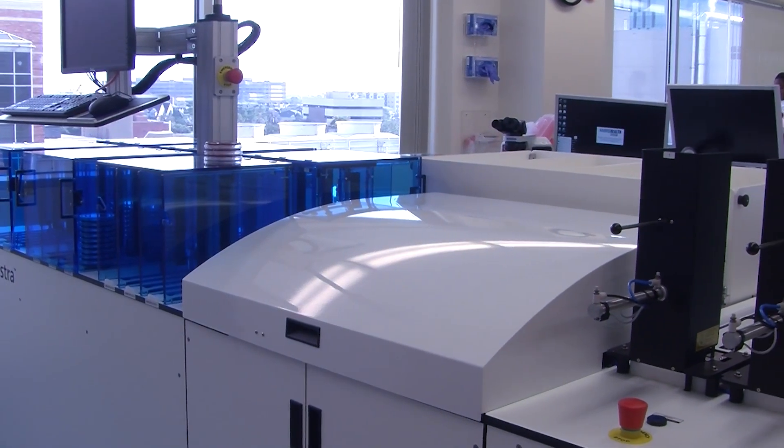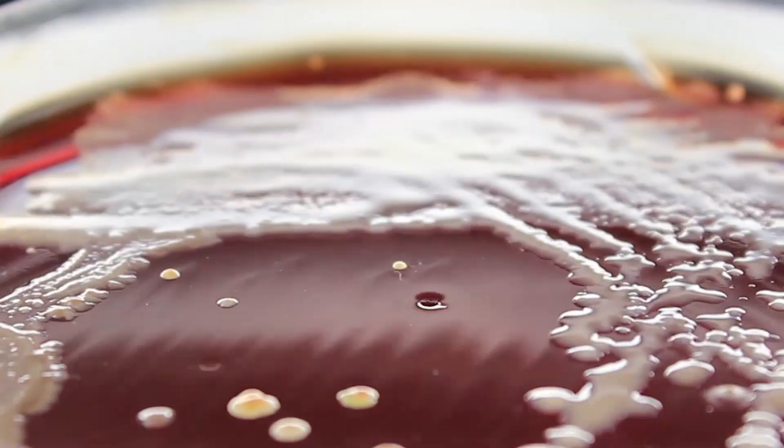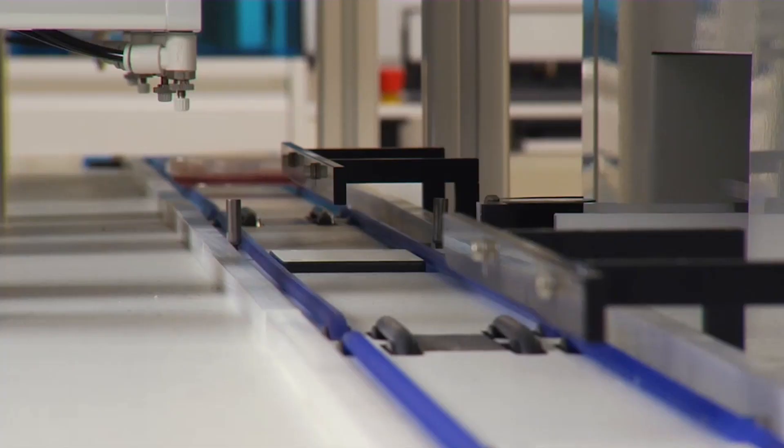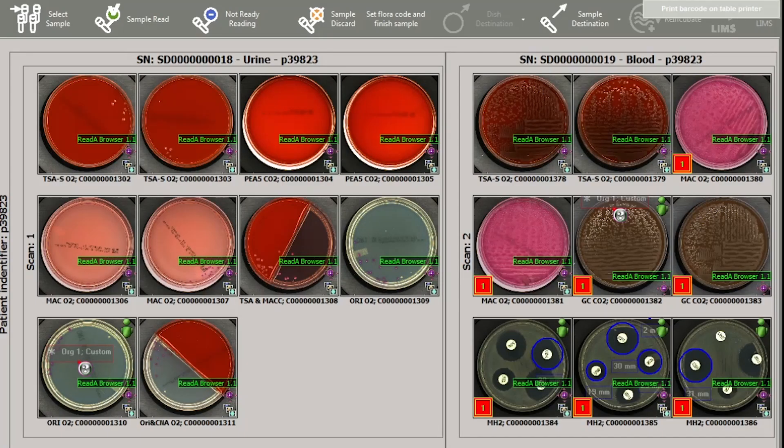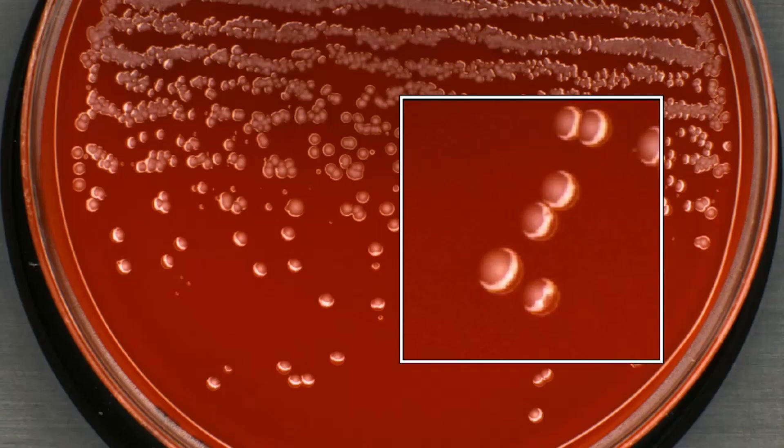To better meet these challenges, the microbiology lab here at Harris Health is implementing a new cutting-edge total automation system that, when fully up and running, will do about a thousand tests every day. We're the second in Texas and the very first in Harris County to implement this system across most of our microbiology testing.